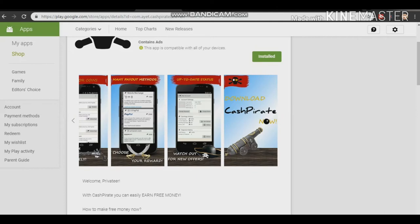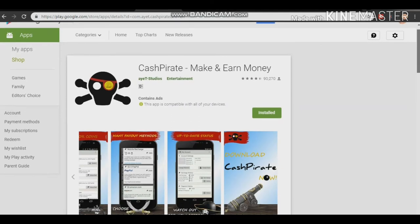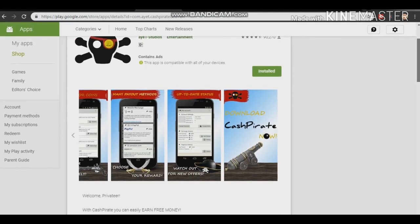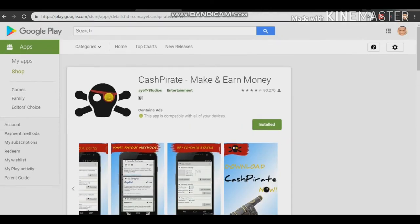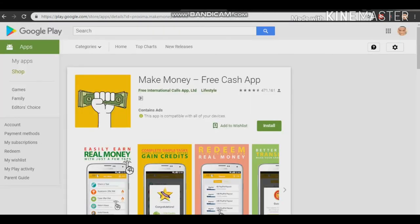You will be getting paid through PayPal — that's the main payout method. It's very fast. They have a 4.4 rating, so it's not some kind of scam app. Just install all the apps I'm showing you on your Android devices so you can make more money daily from each app. Just keep it running and money will keep flowing to your bank account.